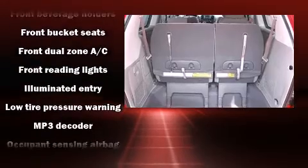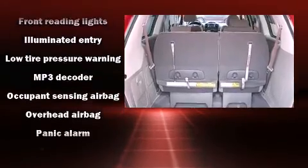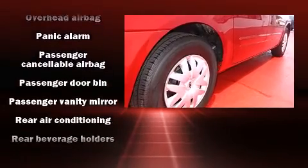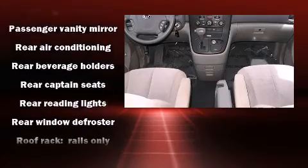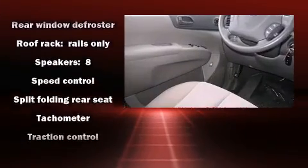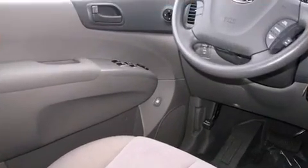Kia ensures the safety and security of its passengers with equipment such as dual front impact airbags with occupant-sensing airbag, front and side impact airbags, anti-whiplash front head restraints, a panic alarm, and four-wheel disc brakes with ABS.